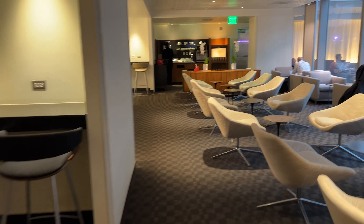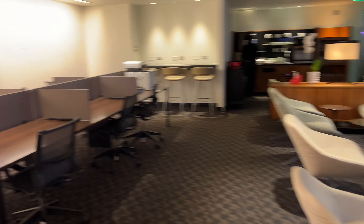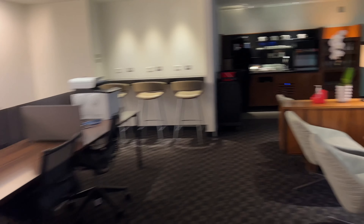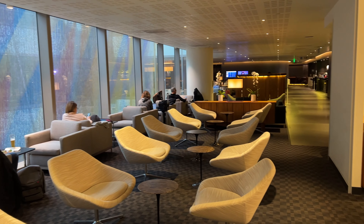This lounge is a massive 42,000 square feet and can accommodate around 600 people at a time — essentially an entire A380 worth of passengers. The lounge opened in 2014, so it's not new by any means, but they did a decent job at maintaining it.